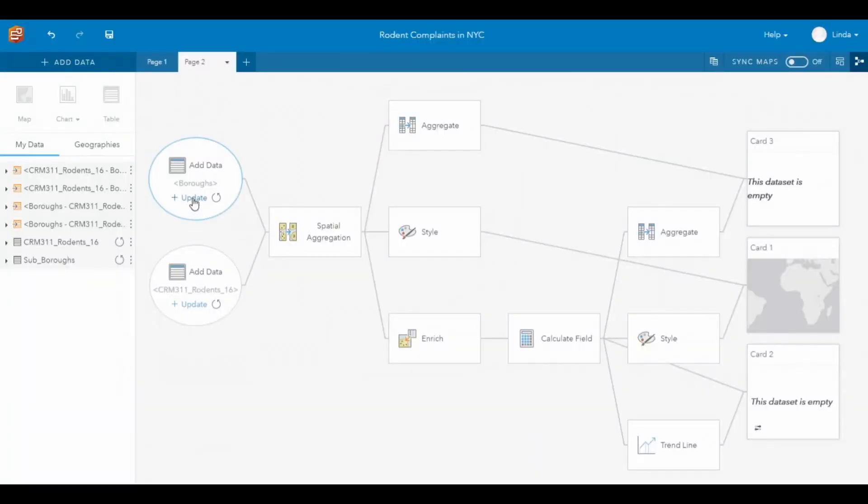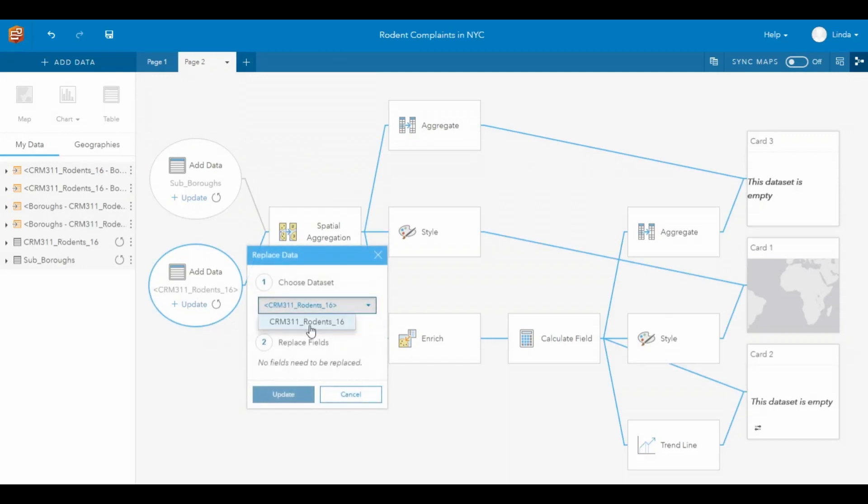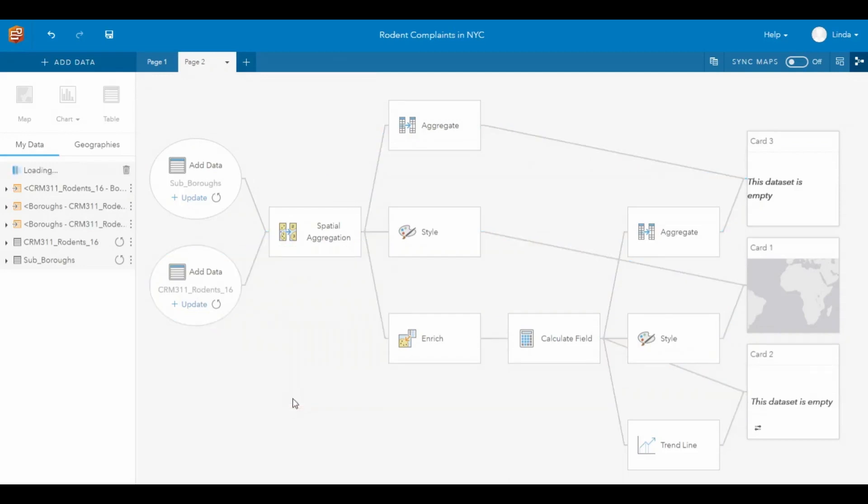Another key part of the user experience is we're working to make repetitive tasks easy. This means as you work within the application, we're building a model in the background. So when you have to go do the same workflow again, it's simply a matter of swapping out the data in the model and then seeing all of your charts and maps get updated.